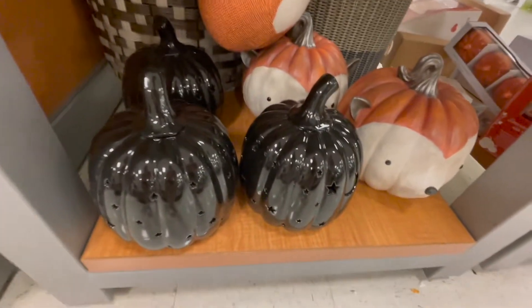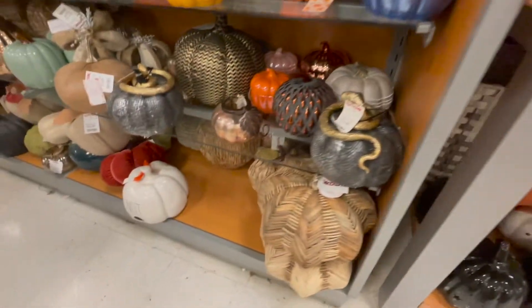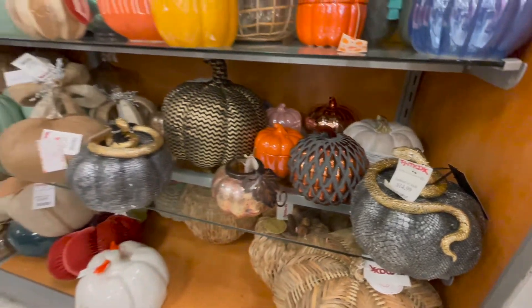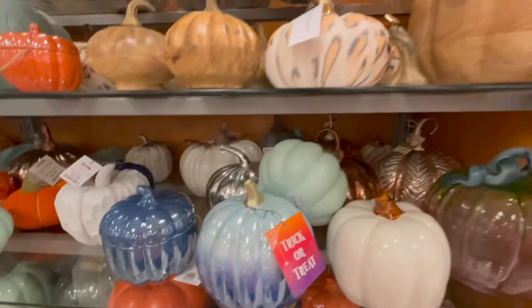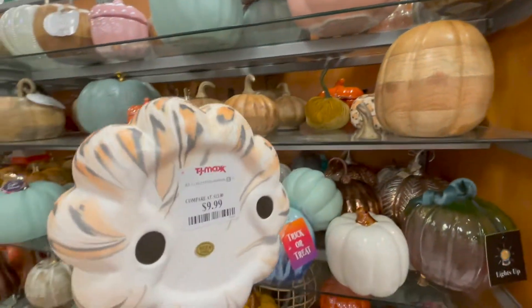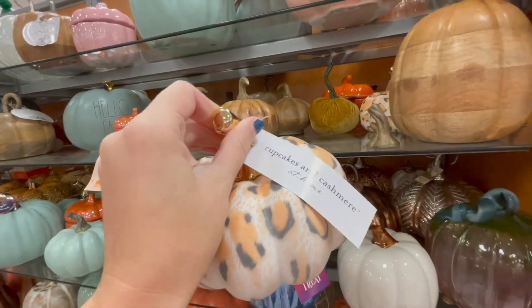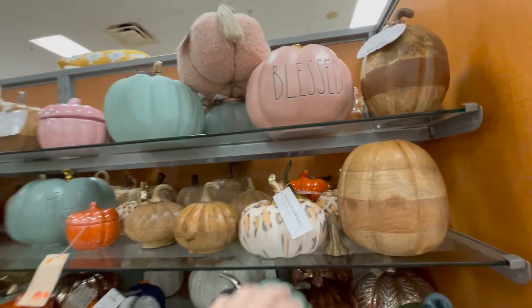If you are looking for any kind of pumpkin, TJ Maxx is the place to be — they have all of them. I love this wicker one — my goodness they have so many options. Oh, a chevron snake! Oh my gosh, I love this one — $10 for the Cupcakes and Cashmere cheetah print. Beautiful, I love it!